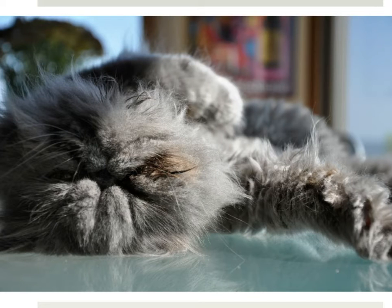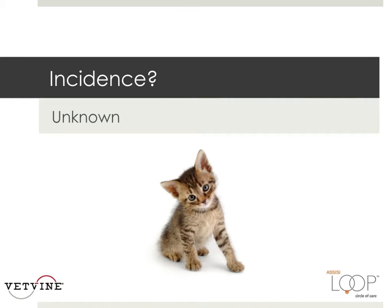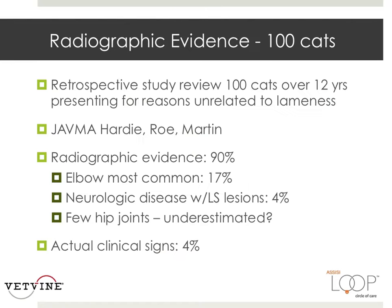The extent to which the general cat population suffers from osteoarthritis is unknown. One retrospective study reviewed radiographs of 100 cats over 12 years of age that were presented for reasons unrelated to lameness. Radiographic evidence of degenerative joint disease was found in 90% of the cats. The elbow was most frequently affected, with severe lesions found in almost 20% of the joints examined.